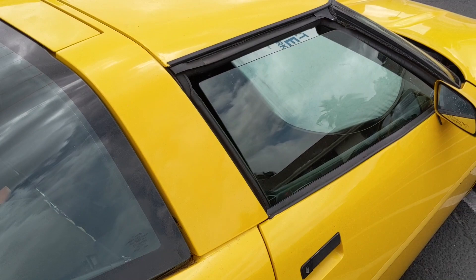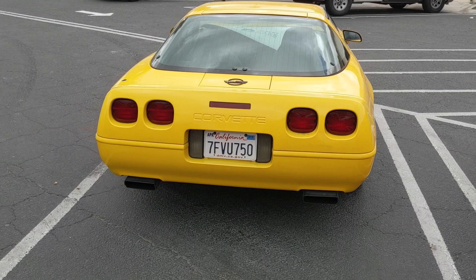Pretty clean. The desert is kind to all cars, so you don't really see any rust down here.